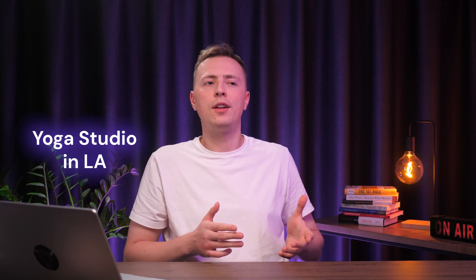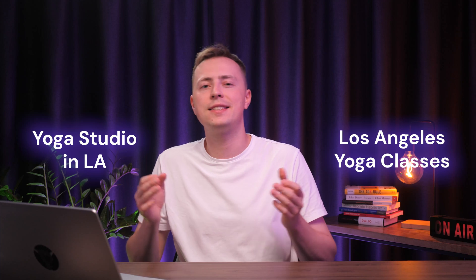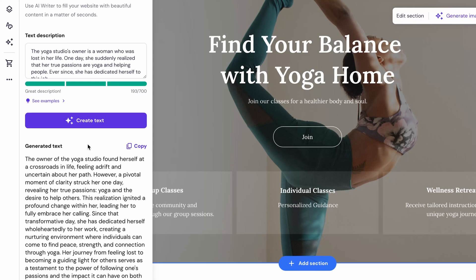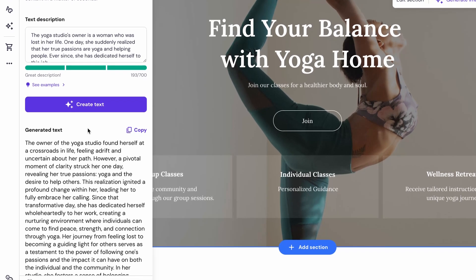For example, if I had a small yoga studio in downtown LA, I could include location-specific terms like 'yoga studio in LA' or 'Los Angeles yoga classes' in my website's content to attract people looking for yoga classes in that area. Think of keywords that are most relevant to your brand and make sure to include them in the AI writer's description so that it can produce SEO-friendly content for your site.